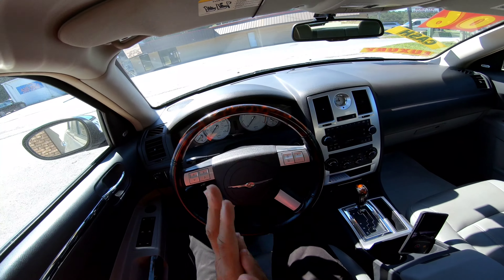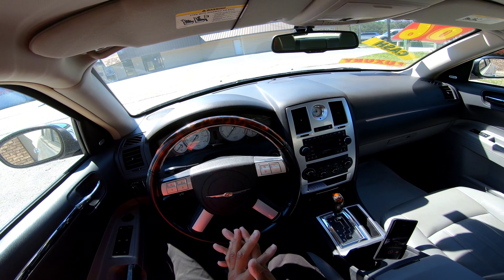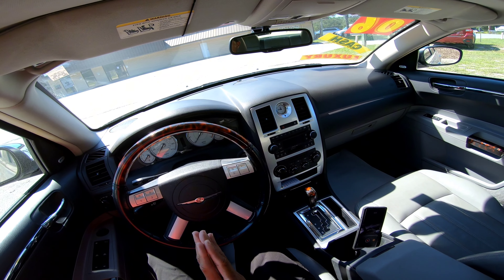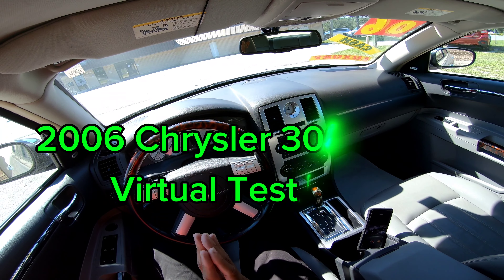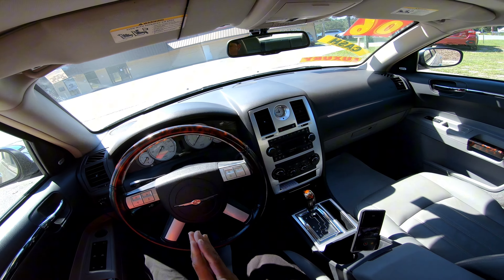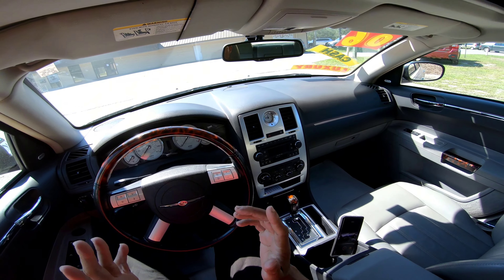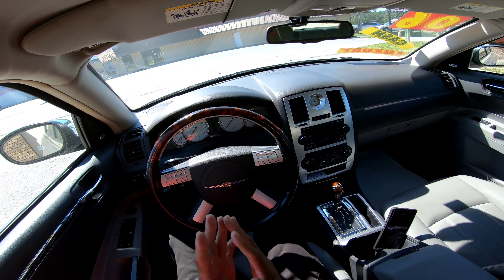Hey y'all, you know what time it is — the virtual test drive! Today I have the honor to drive a 2006 Chrysler 300 Hemi C. Yes, the Hemi C — very rare spec but a nice spec.